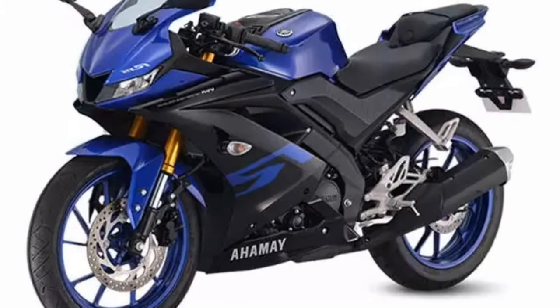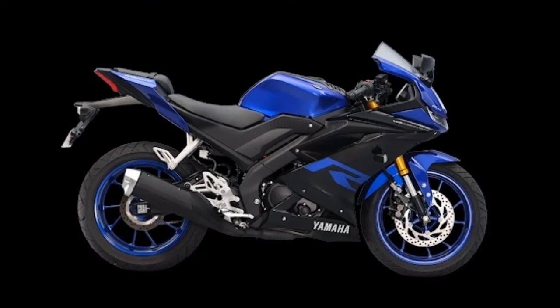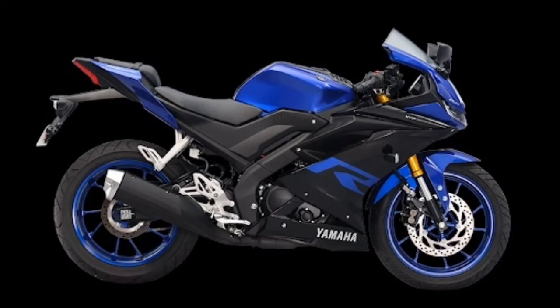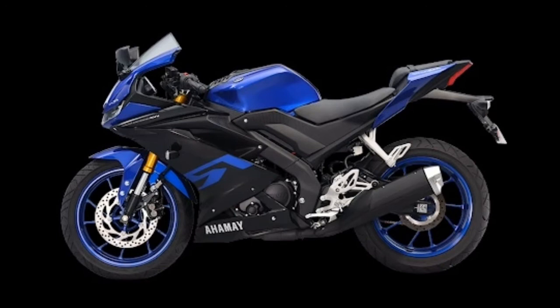With racing running through its sleek, muscular body, riders will surely get a feel of the racing thrill while maneuvering the motorbike on city roads, service roads, and even rough country roads. The 155 cubic centimeter single-cylinder, four-stroke, four-valve, liquid-cooled, fuel-injected LC4V gasoline mill of the Yamaha YZF R15 can produce up to 19 HP at 10,000 RPM and up to 15 Nm of torque at 8,500 RPM.